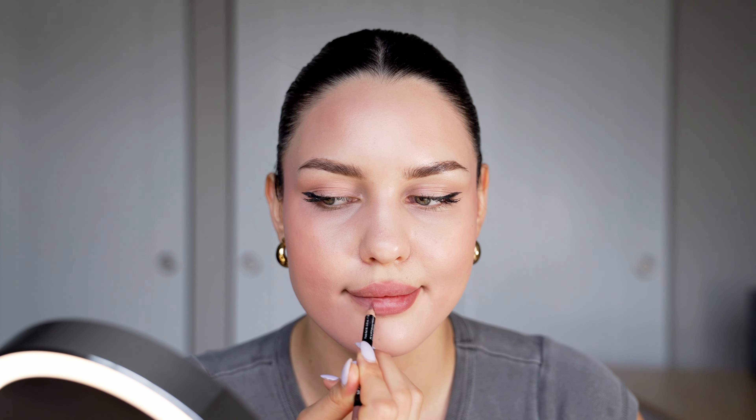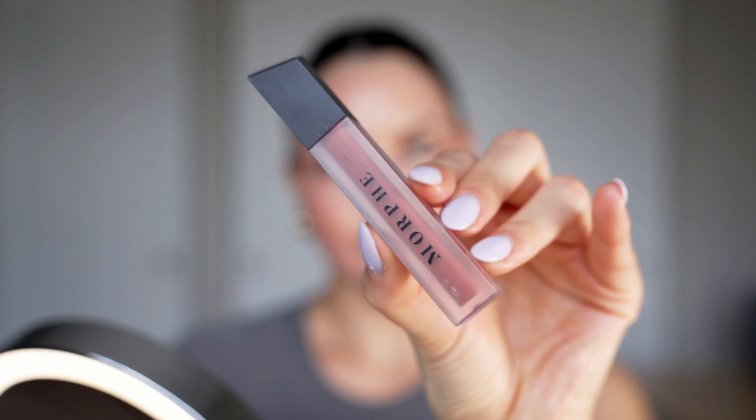Moving on to lips — I'll use my favorite NYX lip pencil in Nude Beige, one of my favorite everyday colors. I actually filled in my whole lips with the pencil because I love the color and can't find a lipstick quite like it. Then I'm going in with a Morphe lipstick in shade Peanut, which is a very similar color. I'm a matte lip girl — I do not like glossy lips.